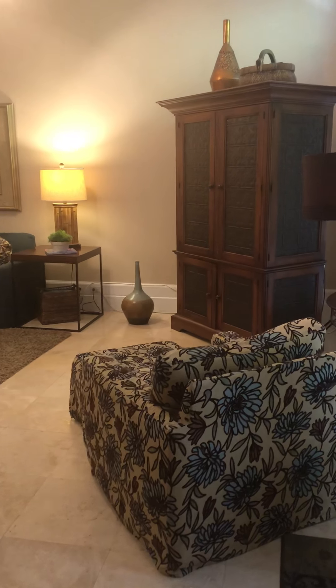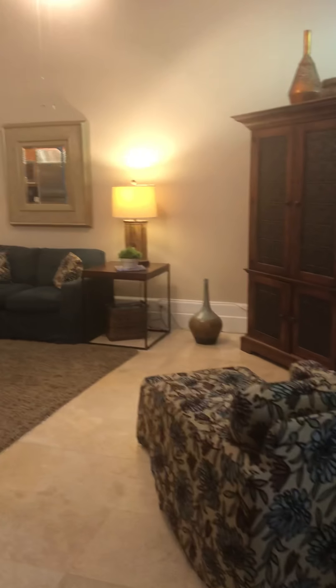Hey guys, this is 165, the unit at Le Hardin. This is the first floor as we come in.